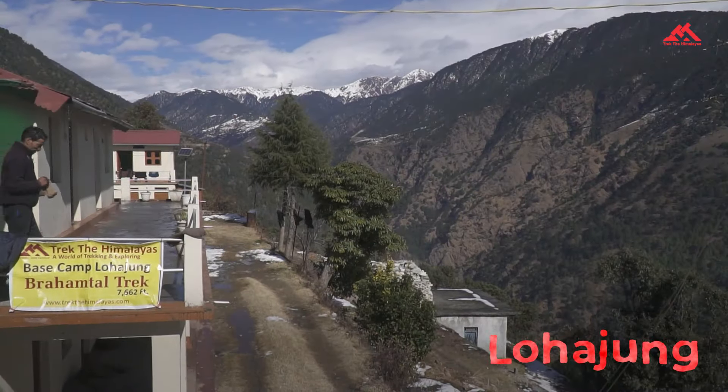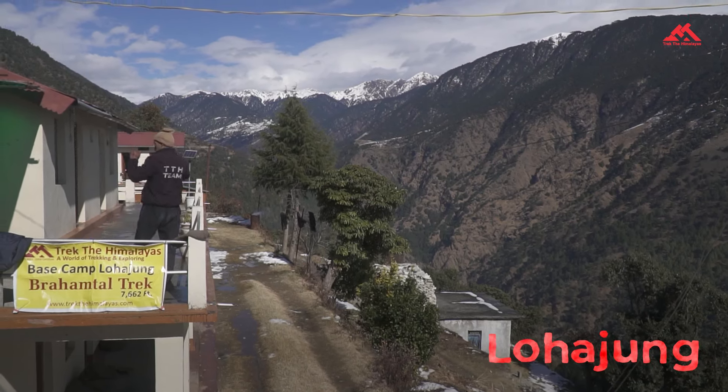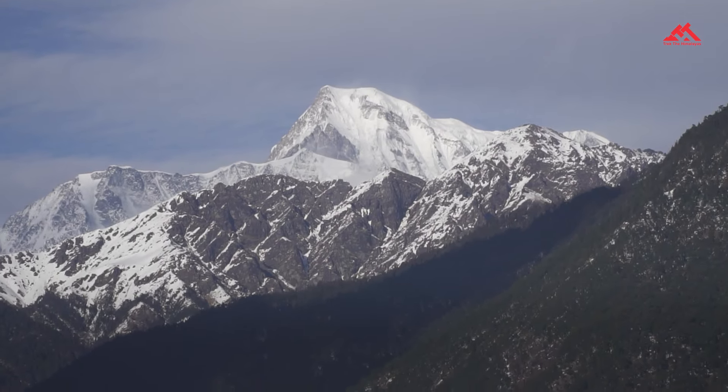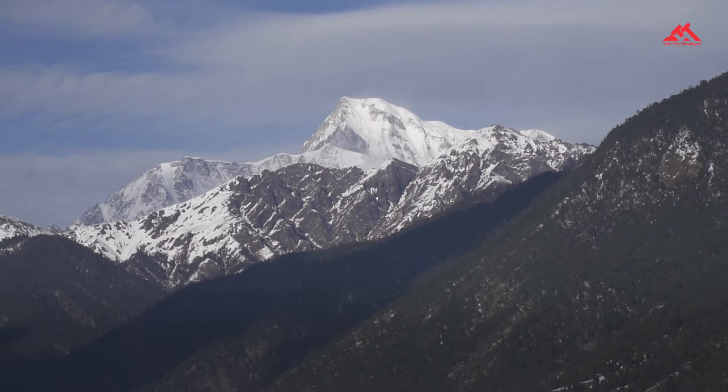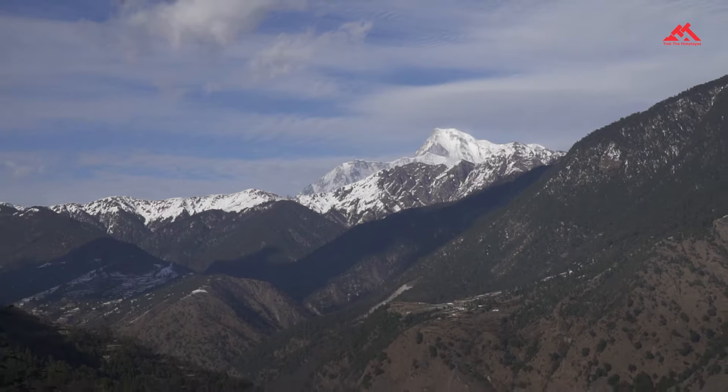We start our journey from Lohajang, a peaceful mountain village that sets the tone for your trek. You will get the first glimpse of the mighty mountain Nanda Gunti from here. You'll stay here on day one and again on day five when the trek ends.